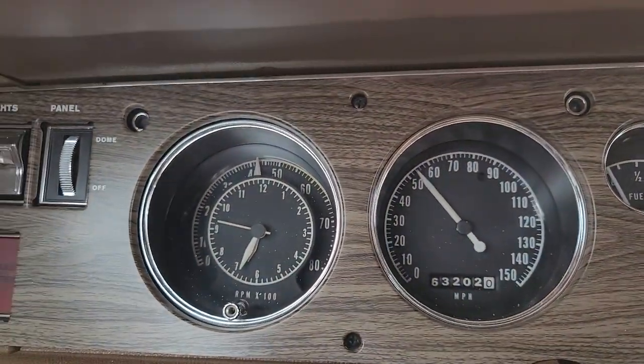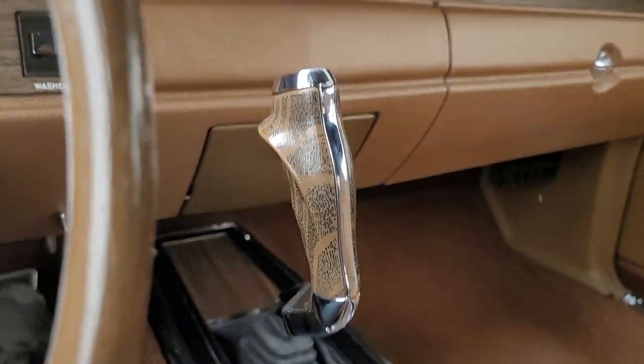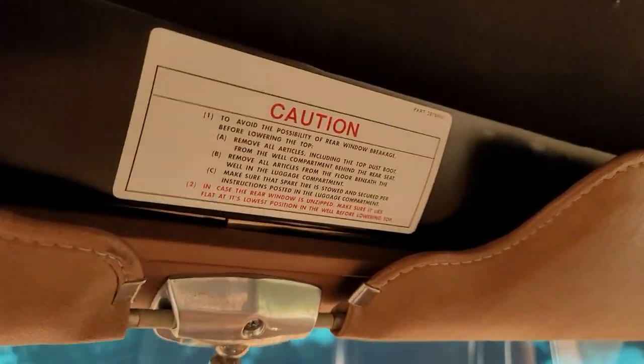426 Hemi, 410 Super Track Pack, 4-speed, 70 Coronet RT Convertible — that's what we're talking about, folks.